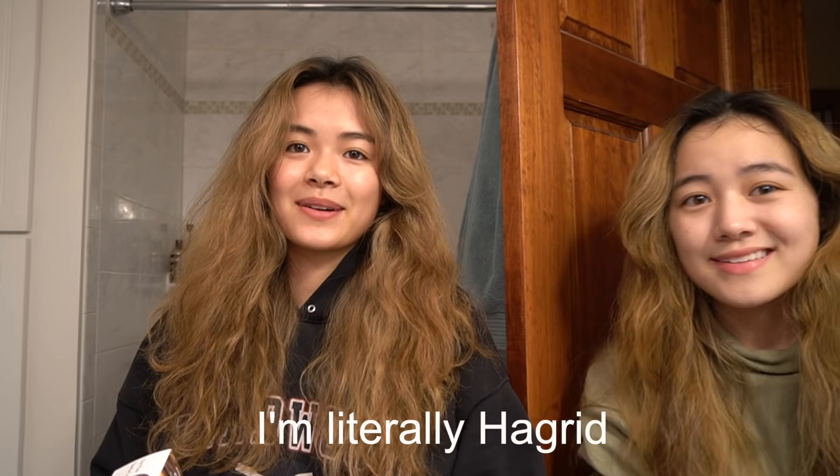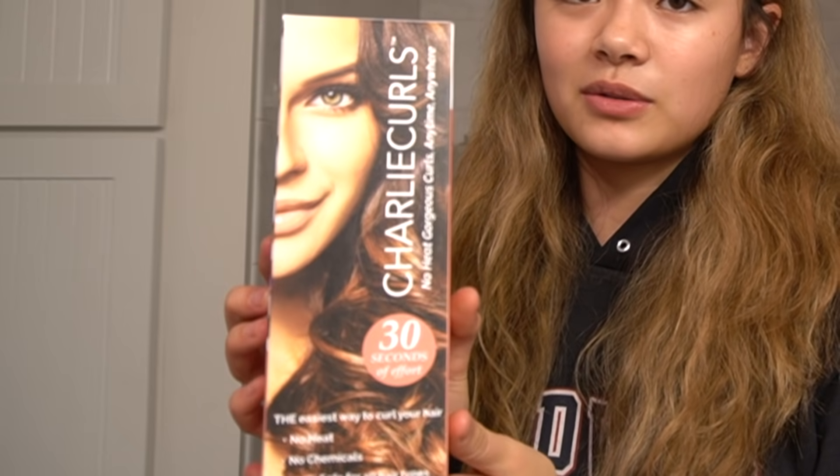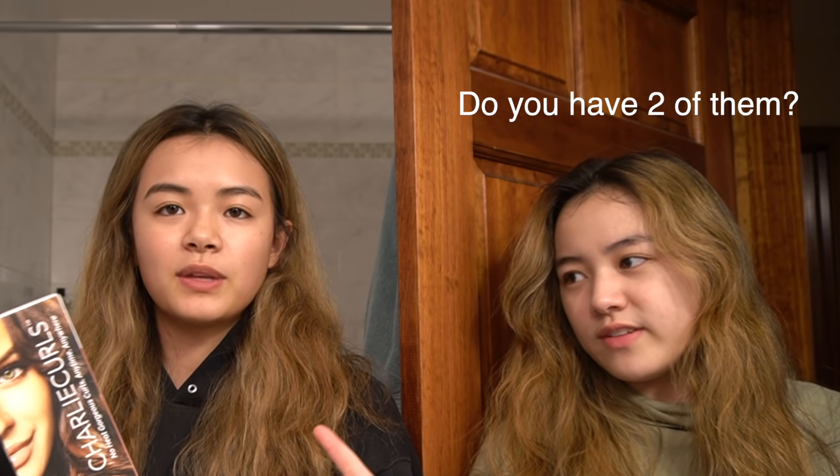Okay, hi guys. I got my sister Amber right next to me. I just washed my face. We're going to do our heatless curls. This is called Charlie Curls. It cost me $25 on the internet. Let's hope that's worth it.